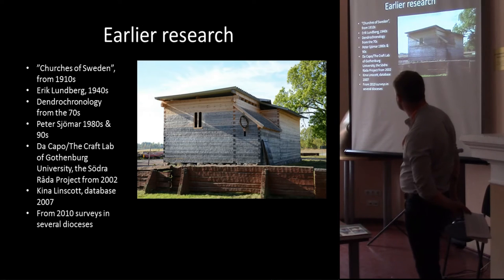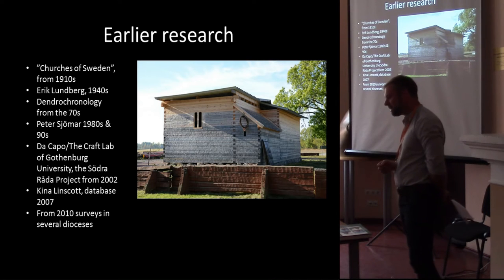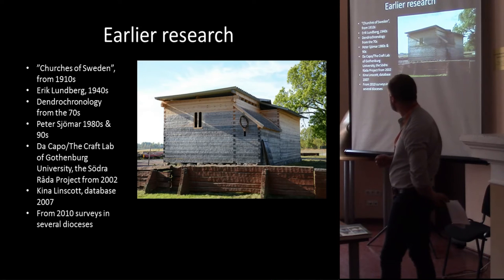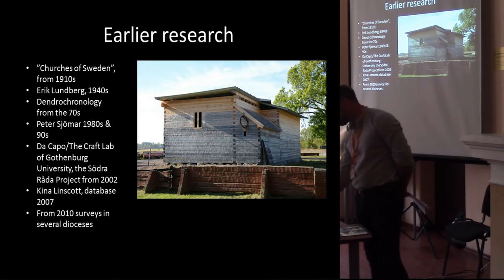This gave quite new eyes for regarding the processes that can be noted — you can see the traces at the constructions of how they were actually created. An architect also from the Department of Conservation in Gothenburg, Kina Linska, tried to make some kind of database of what we knew about preserved roof trusses in 2007, and then we found out that we knew very little.